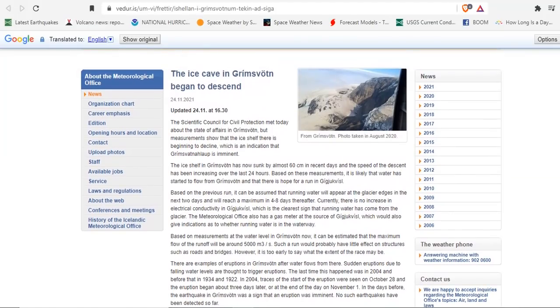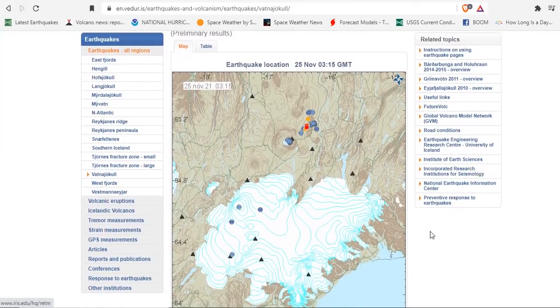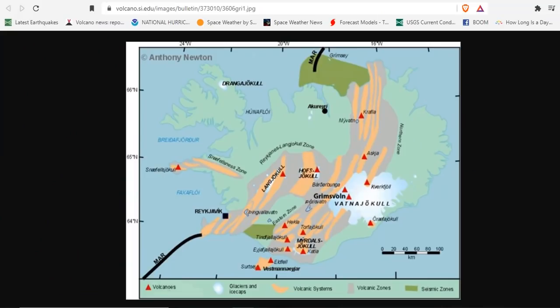Looking at the seismicity at Vatnajökull Glacier — this is Iceland here. We have the Reykjanes Ridge here, with Fagradalsfjall erupting, and you can see the main fissure that runs through Iceland along the mid-ocean ridge, coming right through Grimsvötn, right here on the Vatnajökull Glacier. When things start to melt here, underwater tubes form and the gusher comes out towards the ocean.